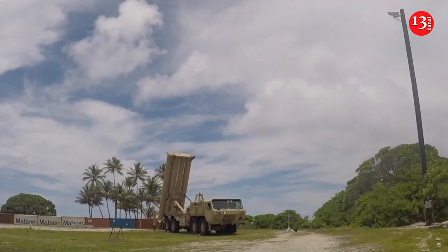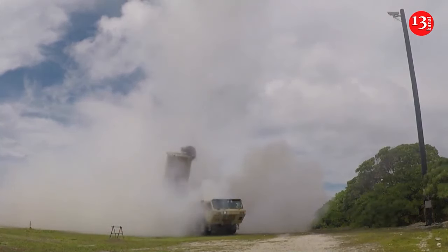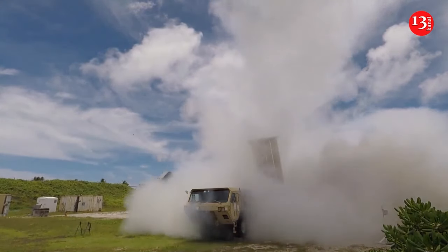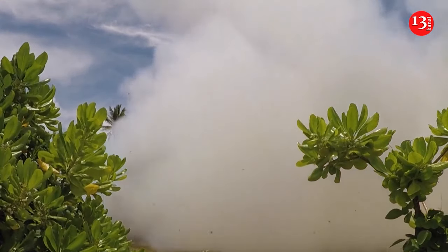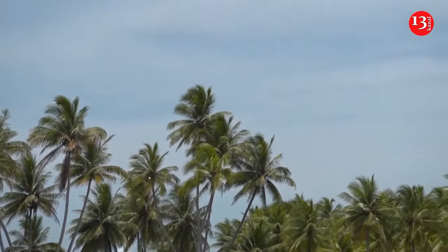It was not immediately clear where the THAAD battery was coming from or when it will arrive. Lieutenant Colonel Nadav Shoshani, an Israeli Army spokesman, declined to provide any timeline for its arrival but thanked the U.S. for its support. The U.S. previously deployed a THAAD battery to the Middle East along with additional Patriot battalions to bolster protections for U.S. forces in the region after the October 7, 2023 Hamas attack on Israel.